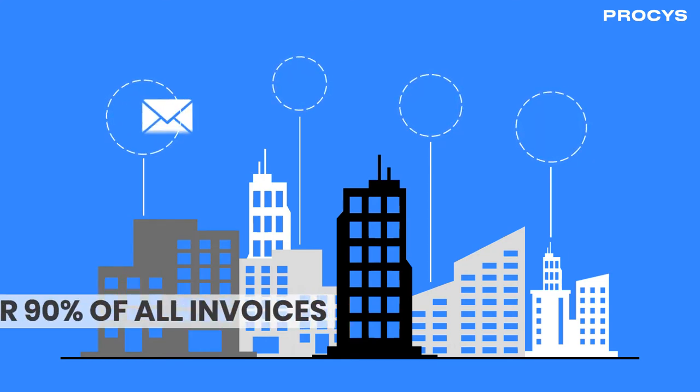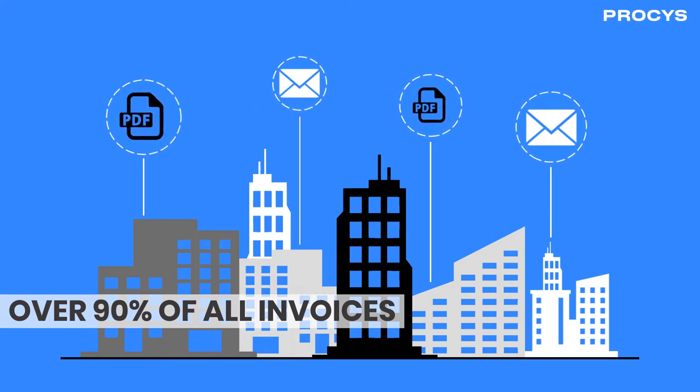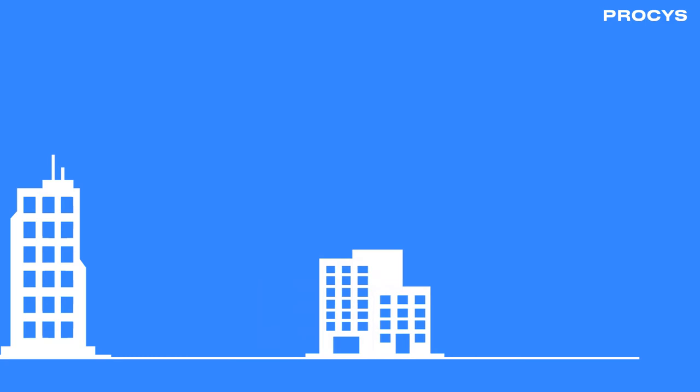However, over 90% of all invoices are still sent on paper or as a PDF attachment. As companies grow their business, especially in overseas or international markets, so does the frequency and variety of invoice formats that they receive from their suppliers.